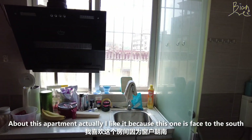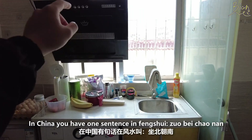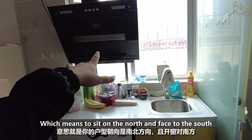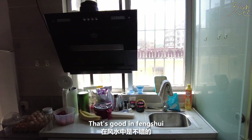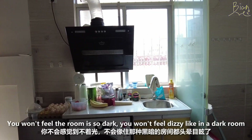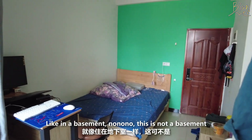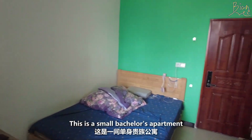About this apartment — I like it because it faces south. In China there's a feng shui saying: sit on the north and face the south — that's the best of the best. That's how you get enough sun exposure and sunlight during the daytime. You won't feel the room is dark. Feeling dizzy in a dark room like a basement — no, no, this is a small bachelor's apartment, not a basement.